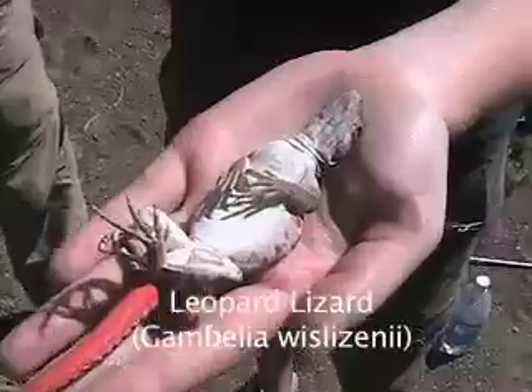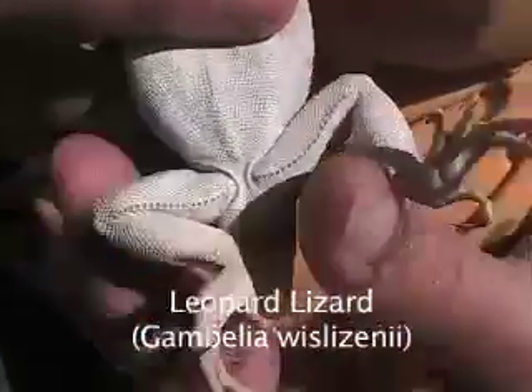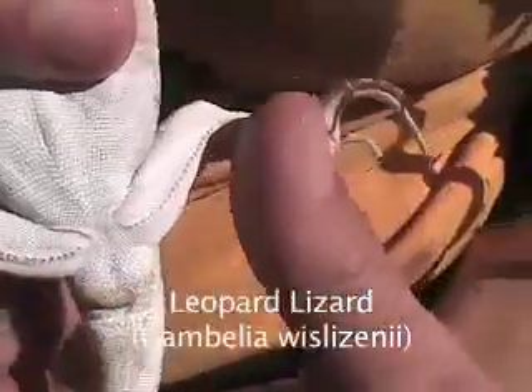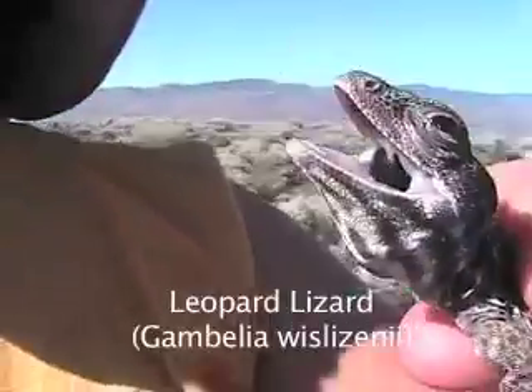Leopard Lizard, Gambelia wislizenii. This lizard is a close relative of the collared lizard. Breeding females can be identified by orange coloration at the base of the tail, while males have classic leopard spots.